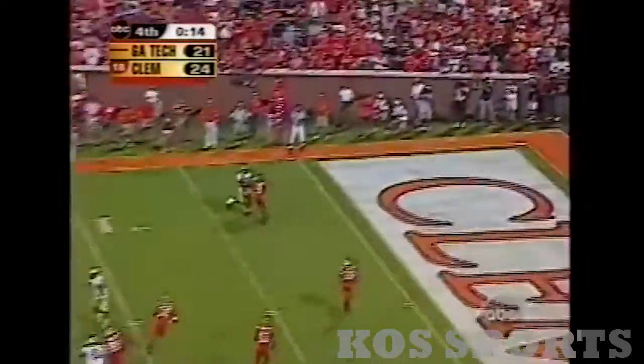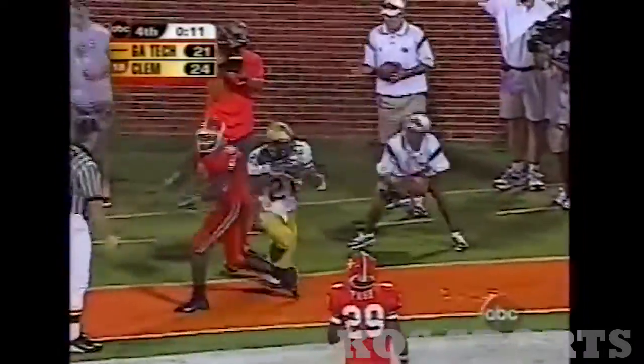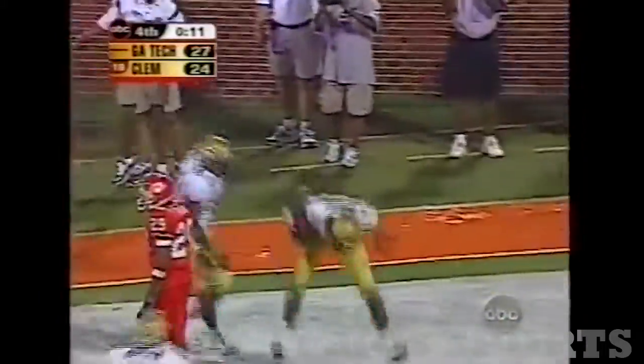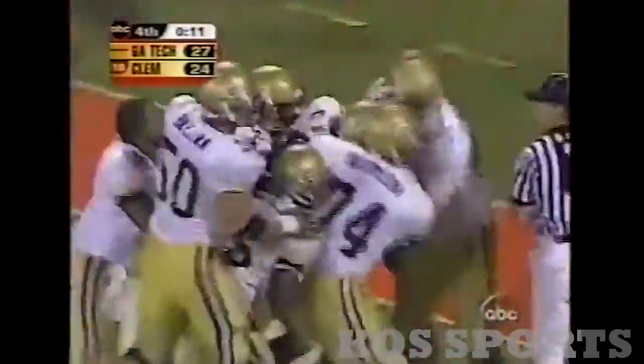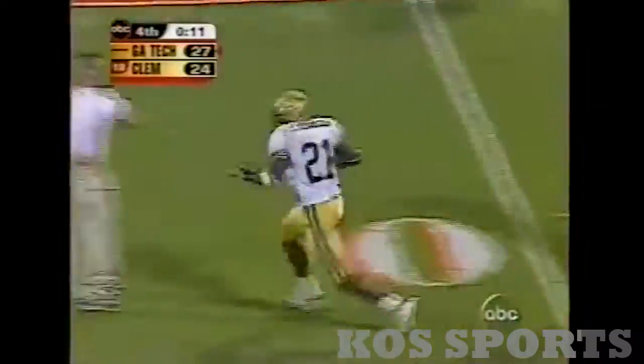There's the snap — for the win, Johnson got it! Touchdown Georgia Tech! Oh mercy, a miracle in South Carolina. Never give up on a game.